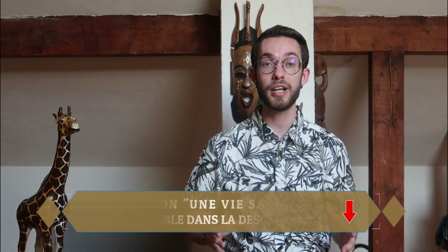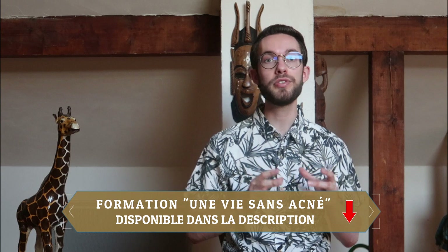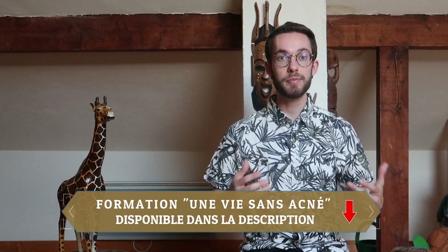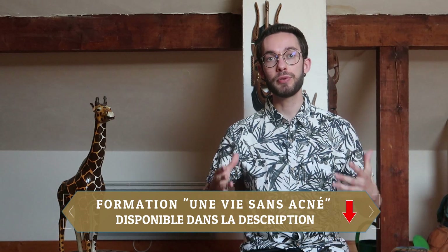L'urucumu seul ne va pas forcément faire disparaître l'acné. Si tu souhaites éradiquer ton acné de manière 100% naturelle, je te propose une formation complète qui te permet de te débarrasser de ton acné en seulement 30 jours, peu importe ton type d'acné — hormonal, atopique, etc. Il y a déjà plus de 50 élèves qui ont suivi cette formation en 2 mois, pour le prix d'une consultation chez un spécialiste. Tu peux voir le descriptif dans la description de cette vidéo, avec la formation 'Une vie sans acné'.